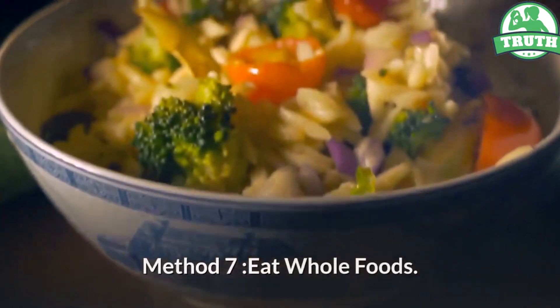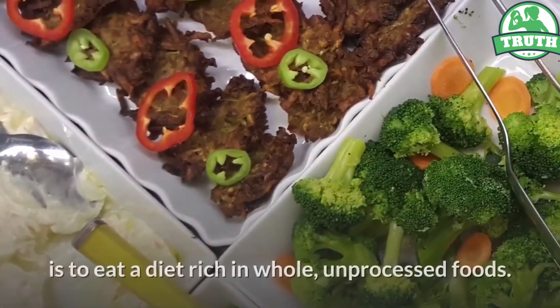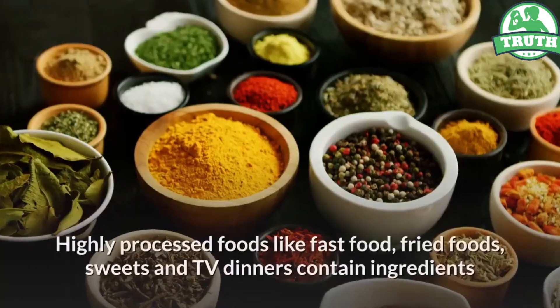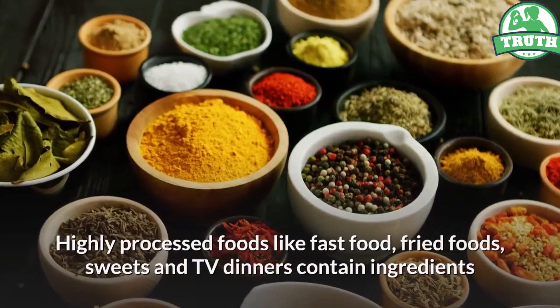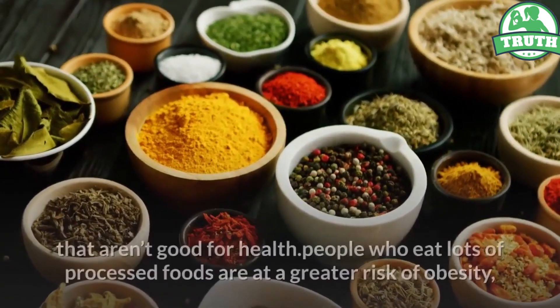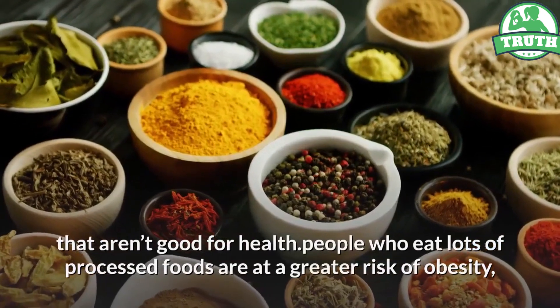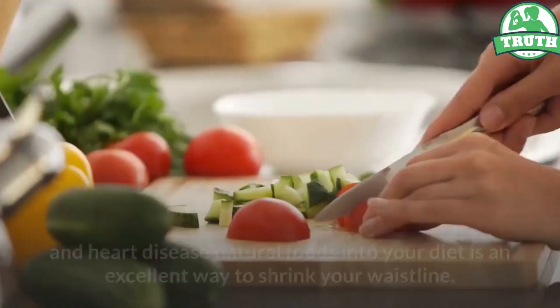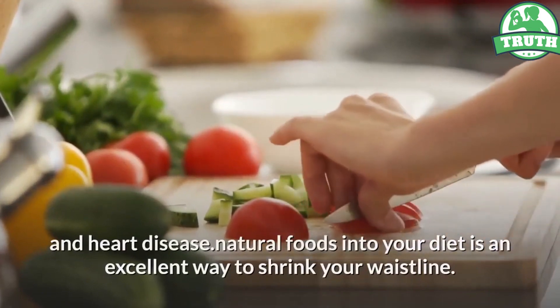Method 7: Eat Whole Foods. One of the simplest ways to get rid of love handles is to eat a diet rich in whole, unprocessed foods. Highly processed foods like fast food, fried foods, sweets and TV dinners contain ingredients that aren't good for health. People who eat lots of processed foods are at a greater risk of obesity, along with chronic diseases like diabetes and heart disease. Incorporating natural foods into your diet is an excellent way to shrink your waistline.